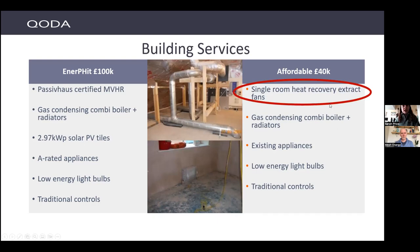We also had solar PV tiles, which is not a Passive House requirement but they really wanted to try them out. The biggest cost difference between the two is the MVHR system — probably about £10,000 to fit in a house of this size, whereas single room fans are going to be a few hundred pounds.